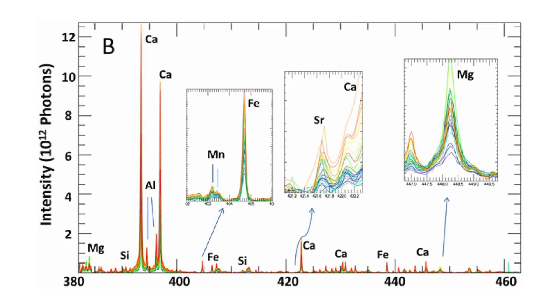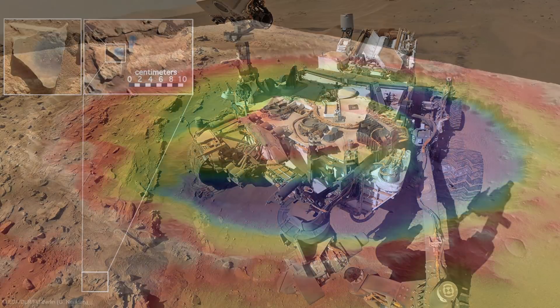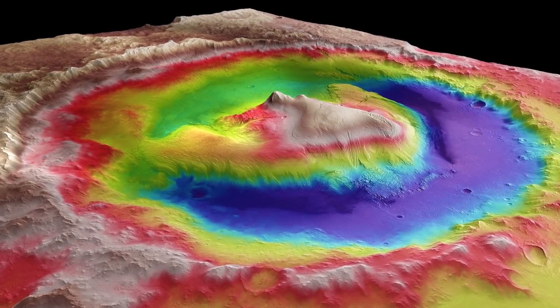We've seen high manganese, we've discovered boron for the first time, and we've seen a lot of sulfur in a variety of contexts. All of this information helps us put together the story of habitability in Gale Crater and likely beyond.